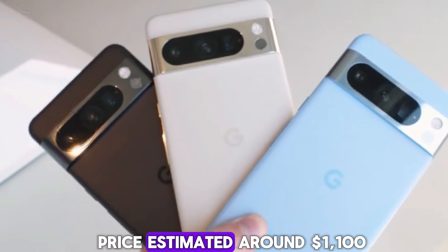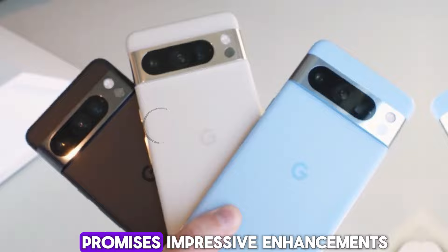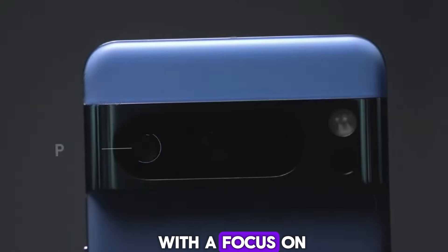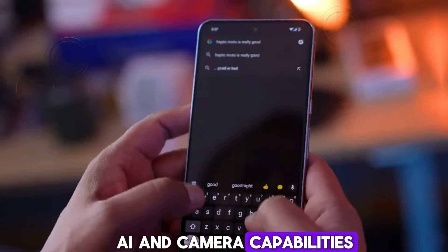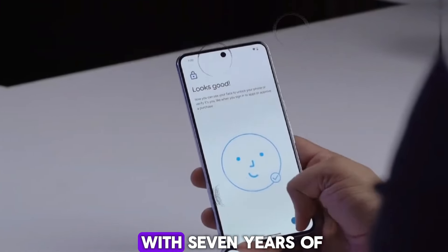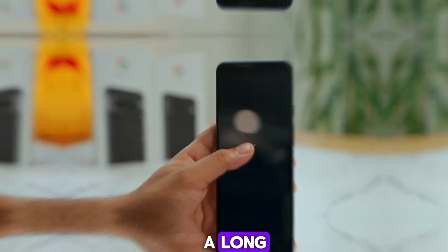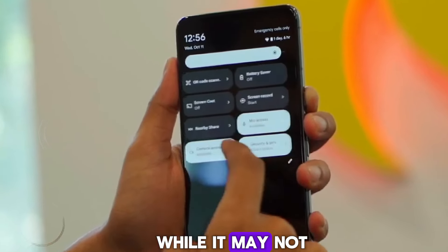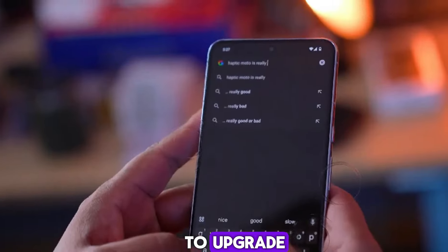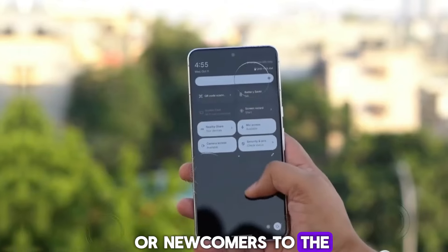Price is estimated around $1,100. The Pixel 9 lineup promises impressive enhancements with a focus on AI and camera capabilities, and the inclusion of the XL model provides more options for consumers. With 7 years of OS updates, the Pixel 9 series is designed to be a long-lasting companion. While it may not entice Pixel 8 owners to upgrade, it's an excellent choice for those with older models or newcomers to the Pixel family.